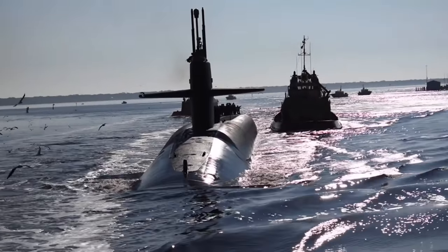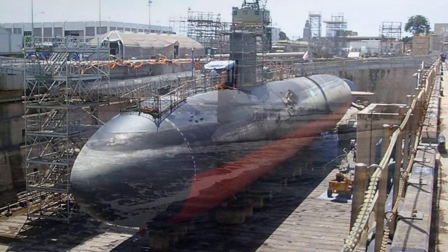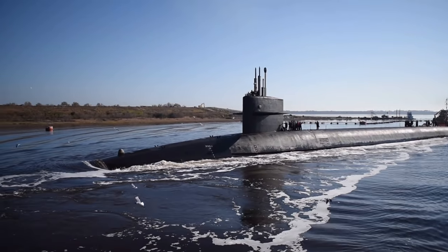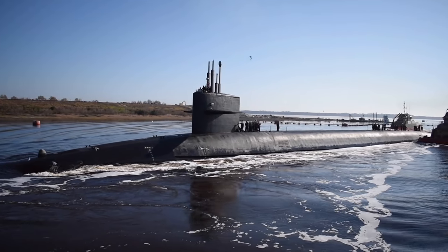The Navy has three classes of SSNs in service. The Los Angeles-class SSN-688 submarines are the backbone of the submarine force, with approximately 40 now in commission. Thirty of those are equipped with 12 vertical launch systems, or VLS tubes, for firing Tomahawk cruise missiles.